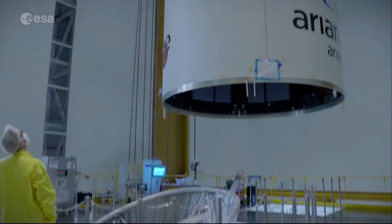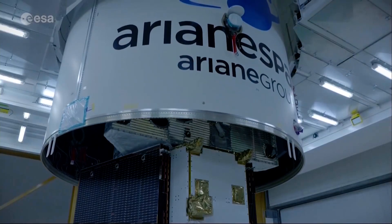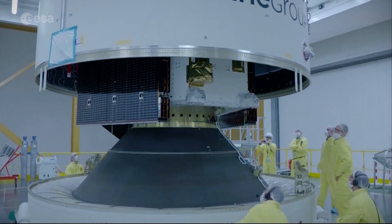When you launch a spacecraft, you have to put a logo on the fairing of the launcher. The fairing is the nose of the launcher that encapsulates the spacecraft, opens up once the spacecraft is in space, and the spacecraft continues its journey.